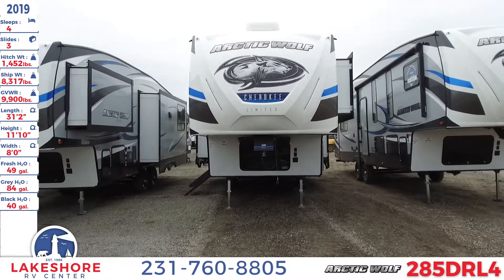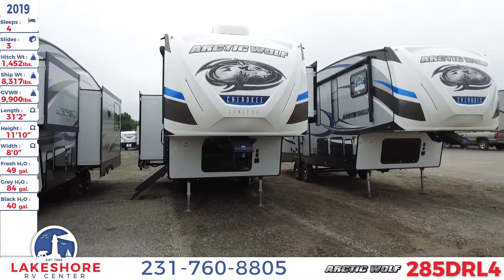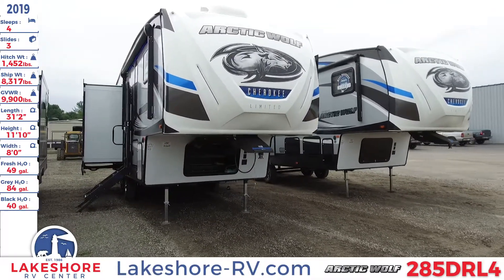The length of this unit is 31 feet 2 inches long, it has a height of 11 feet 10 inches, and a width of 8 feet. This also has a fresh water tank of 49 gallons, a gray water tank of 84 gallons, and a black water tank of 42 gallons.